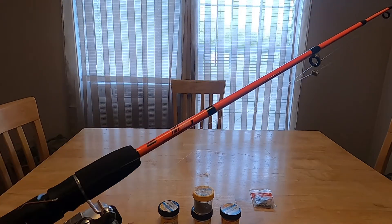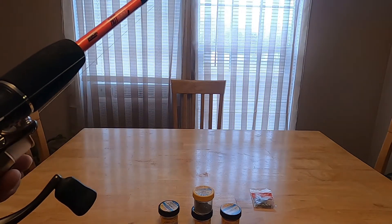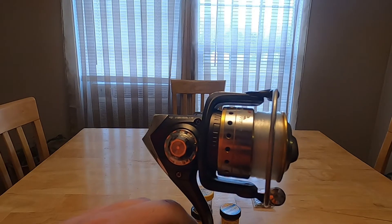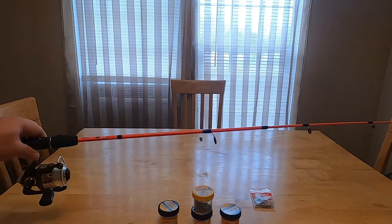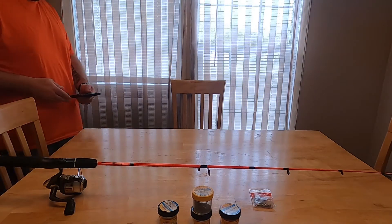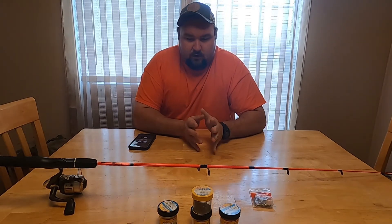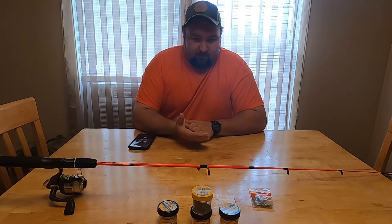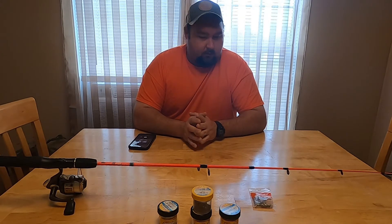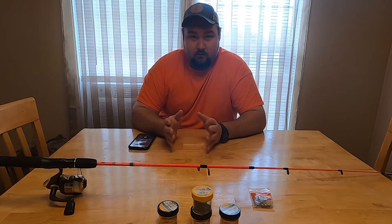The reel I'm using is an Abu Garcia Cardinal SX-30 — it's a pretty good reel I've used for years. PowerBait is usually pretty good for catching stocked trout, but if I'm having a hard day I'll switch to spinners or Rooster Tail. On days after the river's been fished heavily, spinners are a better option in my opinion.